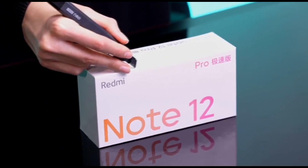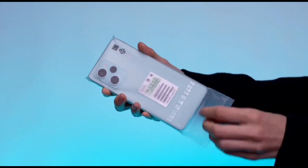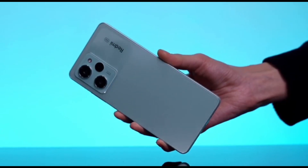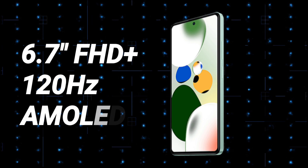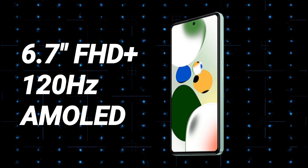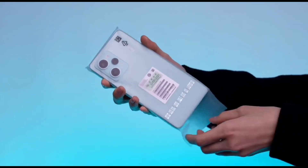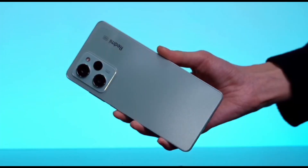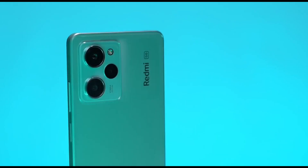Now let's move on to the specs. The Redmi Note 12 Pro Speed Edition, also known as the Poco X5 Pro, comes with a 6.7-inch AMOLED display with a punch-hole design in the center. The display offers Full HD Plus resolution, a 120Hz refresh rate, peak brightness of 900 nits, and support for HDR10+. The phone also has a side-mounted fingerprint scanner and a rectangular camera module on the back panel. It is equipped with dual stereo speakers tuned by Dolby Atmos for an immersive audio experience.